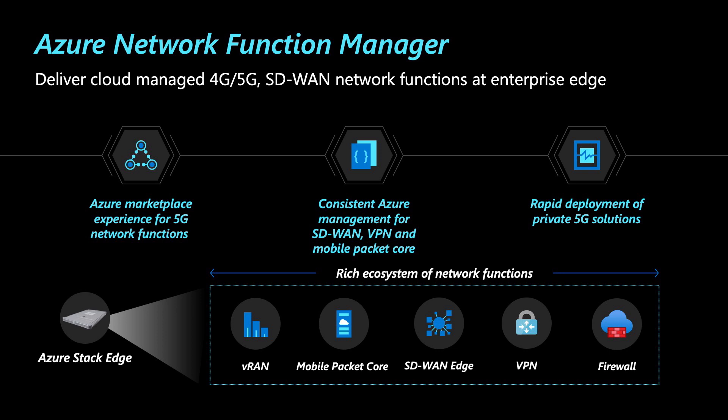Finally, when building the service, it was really important for us to allow our customers to rapidly deploy these network functions in a matter of minutes and not days. You can now automate a global deployment of a fleet of network functions that are running on your Azure Stack Edge devices by using ARM APIs and SDKs that we have built for you.